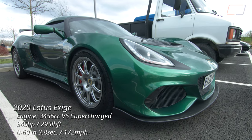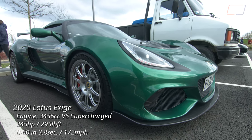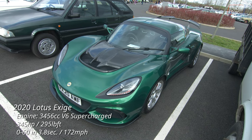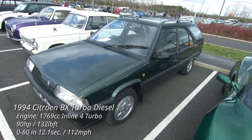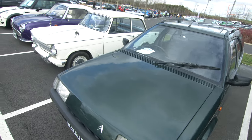Another one of the more recent attendees is this 2022 Lotus Exige, which apparently shares an engine block with the Toyota Camry found in the US. Next to it, the only Citroën BX estate I saw all day, sitting high on its hydropneumatic suspension.